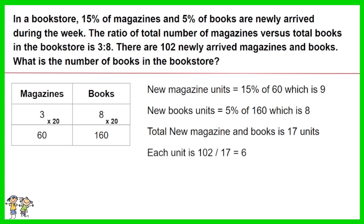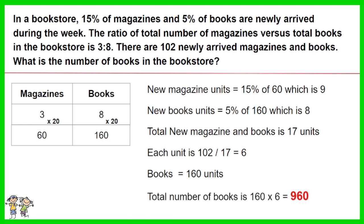Given there are 102 newly arrived magazines and books combined, each of the 17 units represents 102 divided by 17, equal to 6. Given the total units for the book is 160, the total number of books is 160 multiplied by 6.